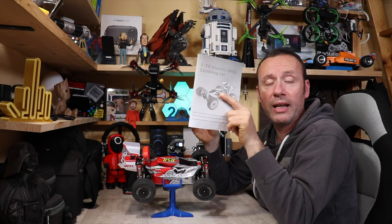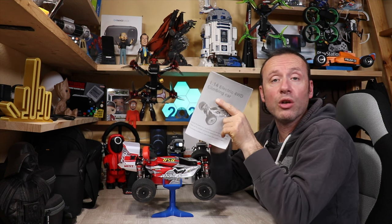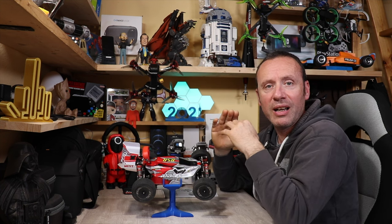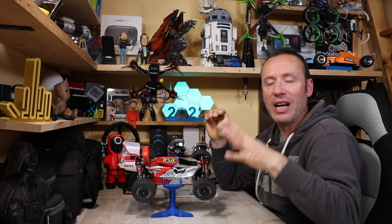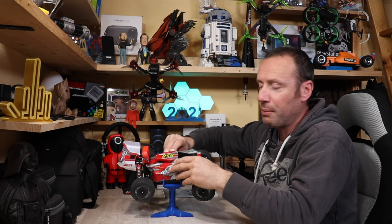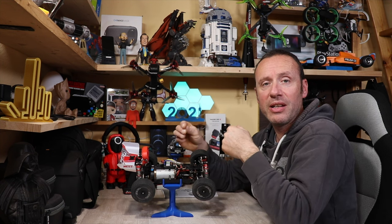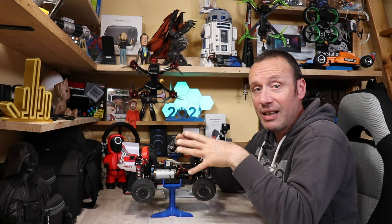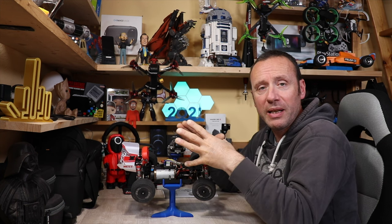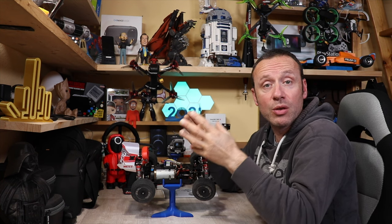Abbiamo poi un manuale molto semplice, anche perché c'è poco da capire, che mostra come iniziare ad utilizzare l'auto e i codici dei vari ricambi. Quindi quando l'auto vi arriva, inserite le quattro batterie nel radiocomando e siete già pronti a divertirvi. La carrozzeria è fissata con due piccole clip in stile auto professionale, che permettono di fissarla e rimuoverla velocemente. Adesso andiamo a guardare da vicino la meccanica di quest'auto, che è il suo punto forte.